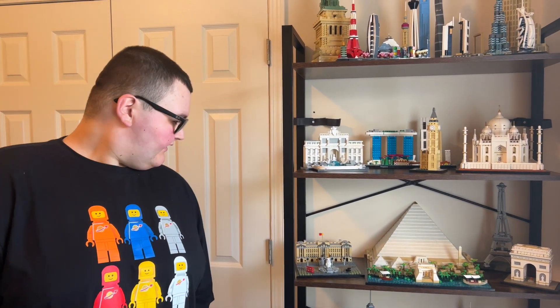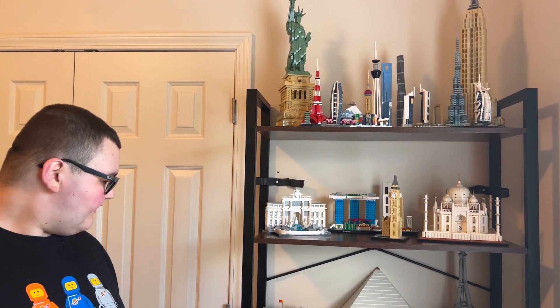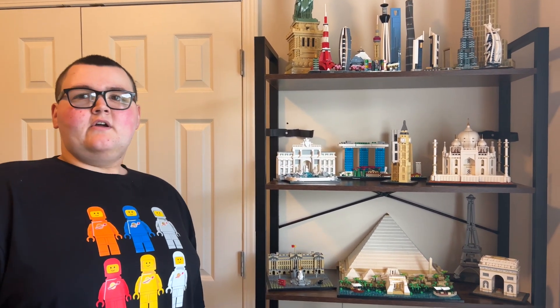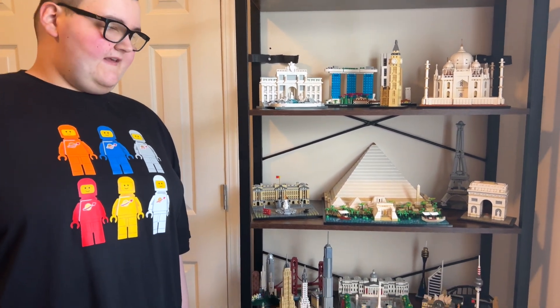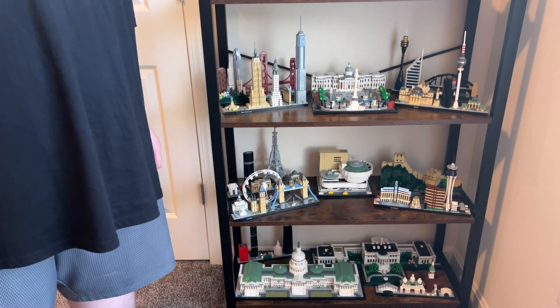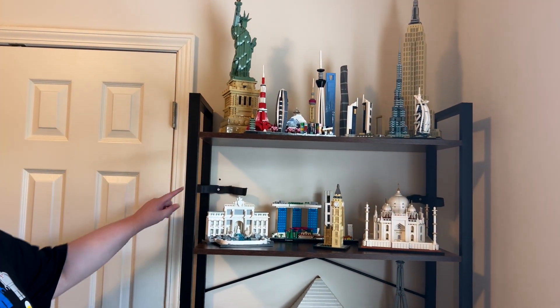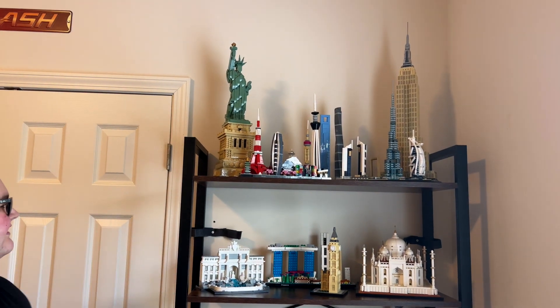Welcome back to the YouTube channel. Today we're doing a look at the entire LEGO Architecture set collection — 27 LEGO Architecture sets total. They're kept in a separate room from the main LEGO room, on a shelf that's anchored to the wall, which is why they haven't been moved.